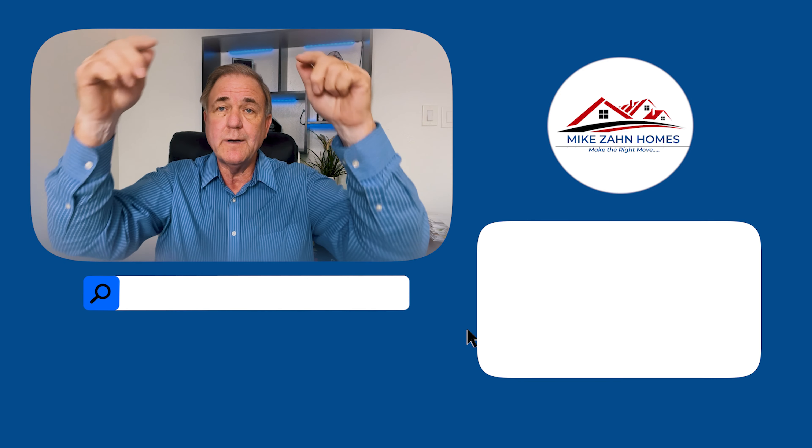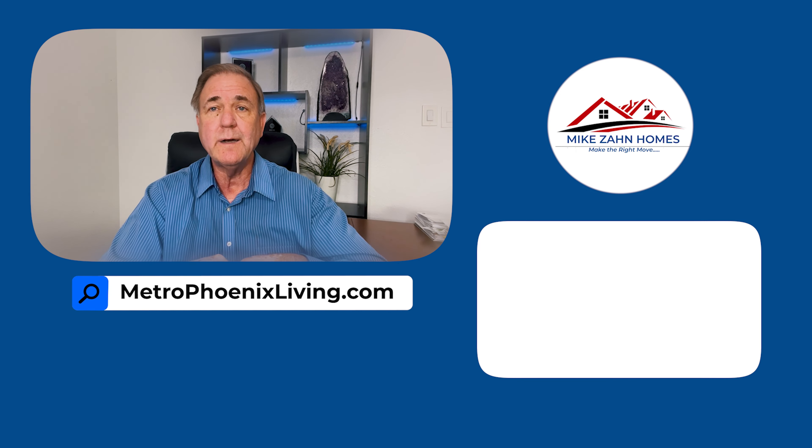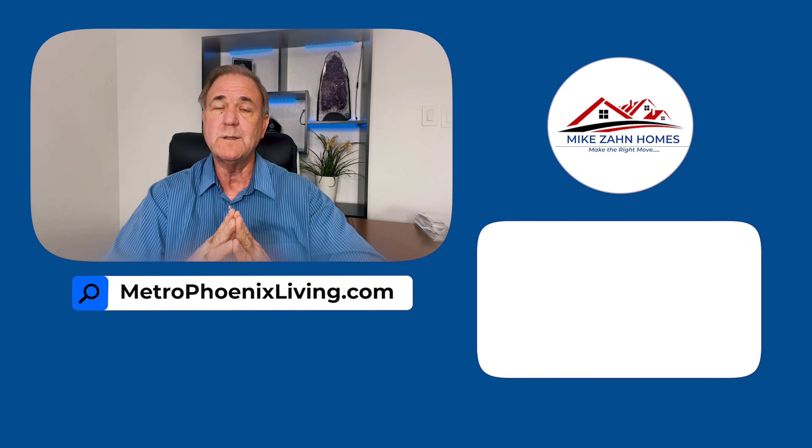I truly hope you enjoyed this video. As I said at the beginning, there's a big difference between these two communities. If you have more questions about which community would be best for you, please book a call with me using the Calendly link down below, where you can pick the time and day that works best. Otherwise, explore the homes available in the area at our website — it's the number one search site in the valley, updated every five minutes so you get the most current listings. Thanks very much for watching, and I will see you in my next video.